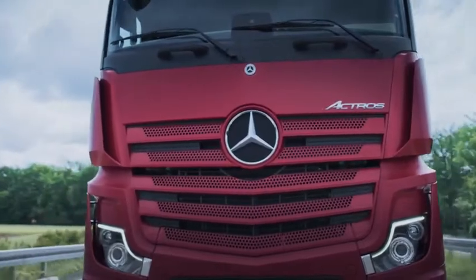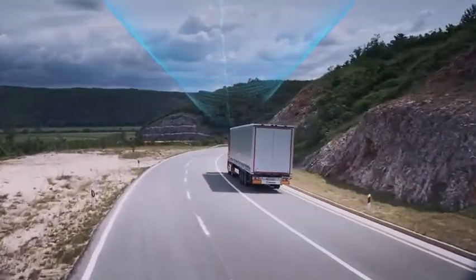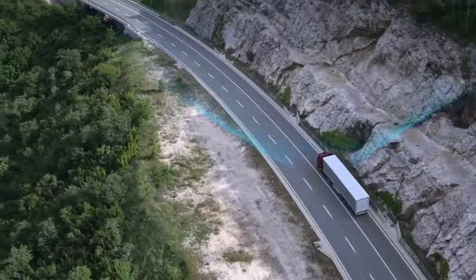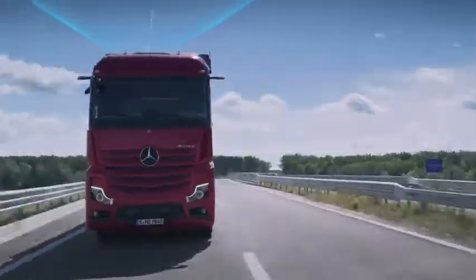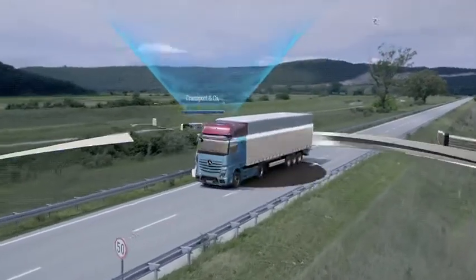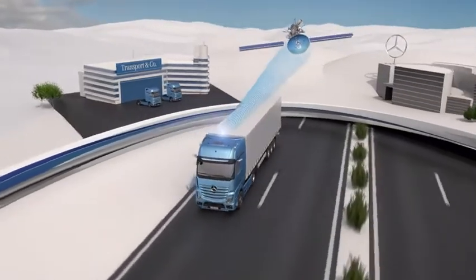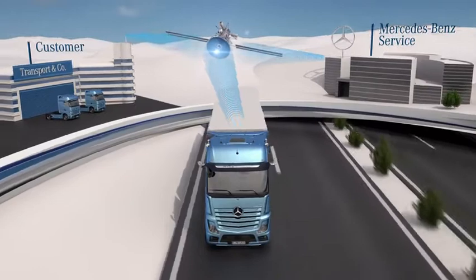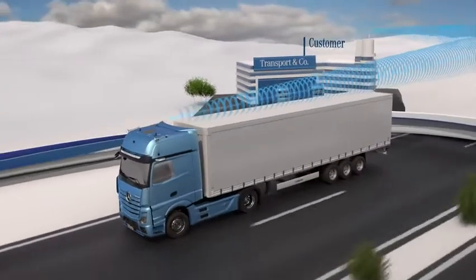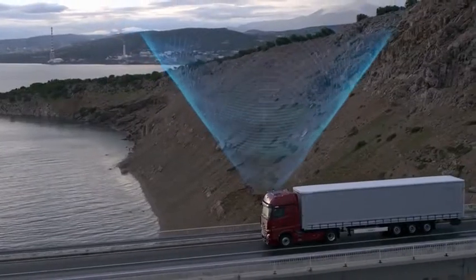The service innovation from Mercedes-Benz Trucks: Mercedes-Benz Uptime. Through the intelligent networking of your vehicle and trailer, along with support from your Mercedes-Benz service partner and your transport business, we are taking a big step towards realising our vision — 100% planning and maximum vehicle availability.